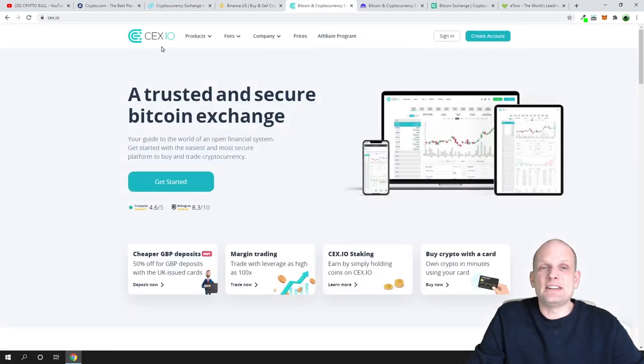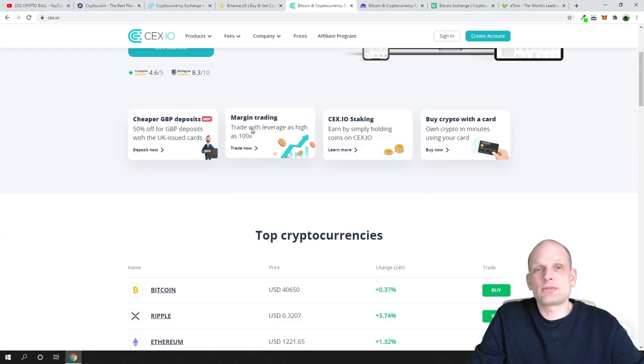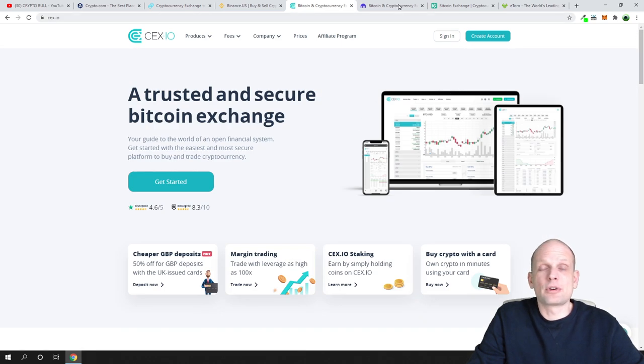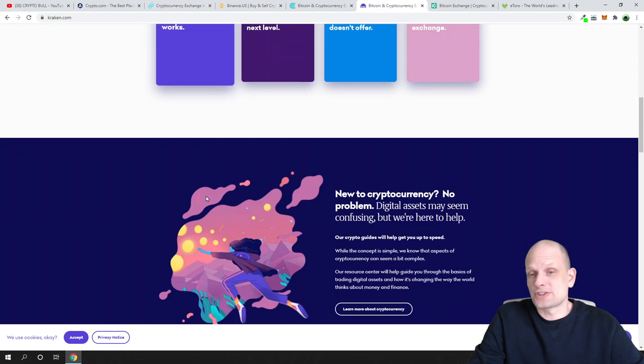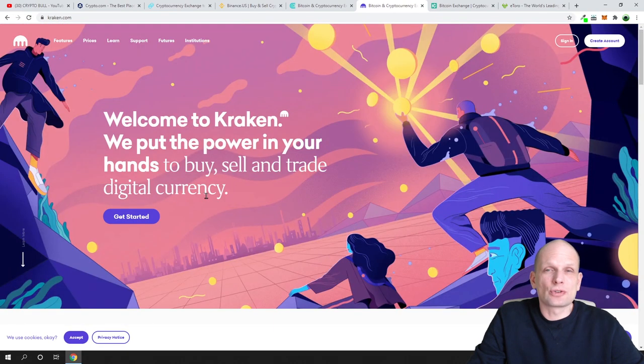The next one is CEX.io, a trusted and secure Bitcoin exchange that is also available for United States citizens. After that, one of the most popular ones is Kraken — if you're in the crypto space you've likely heard of it. Kraken lets you buy, sell, and trade digital currency and is also available for US citizens.